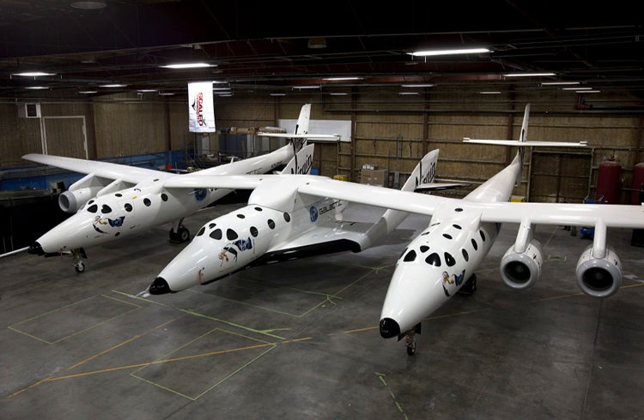The Scaled Composites Model 339 SpaceShipTwo is an air-launched suborbital spaceplane designed for space tourism. It is manufactured by the Spaceship Company, a California-based company owned by Virgin Galactic. SpaceShipTwo is carried to its launch altitude by a Scaled Composites White Knight 2, before being released to fly into the upper atmosphere powered by its rocket engine. It then glides back to Earth and performs a conventional runway landing.